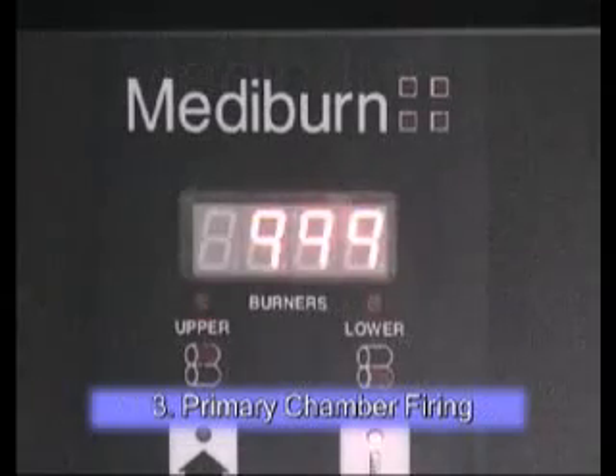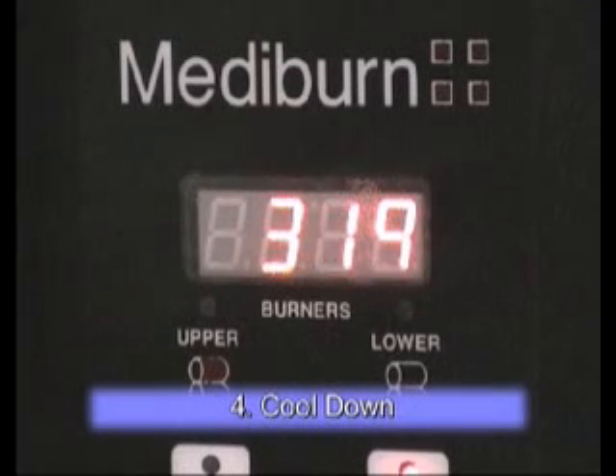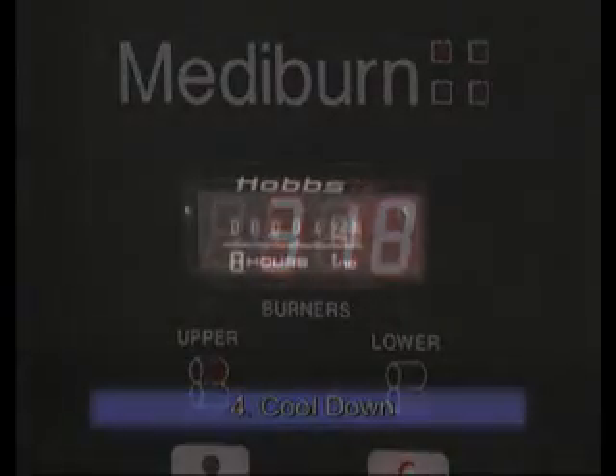Exhaust temperature of the Mediburn is controlled at 1025 degrees centigrade. When the burn cycle is complete, the Mediburn fans continue to blow during a cool down cycle until the unit reaches 300 degrees. An hour meter shows the operator elapsed burn time.